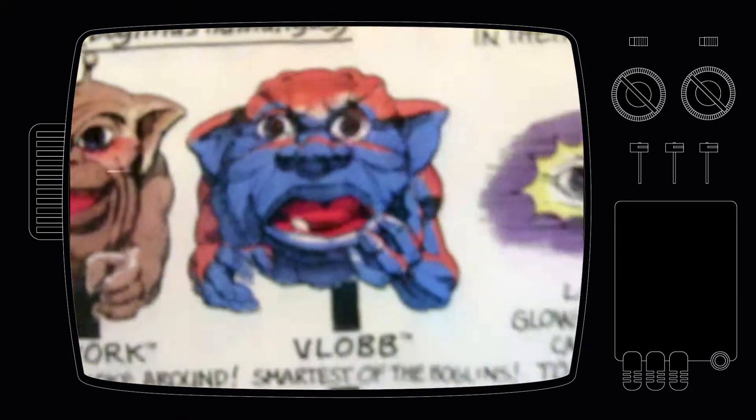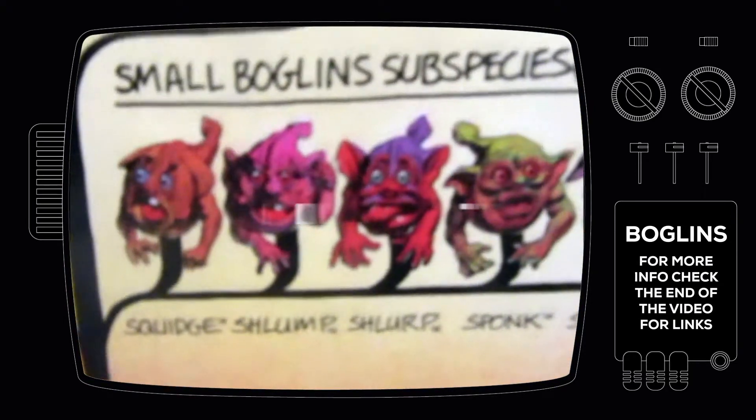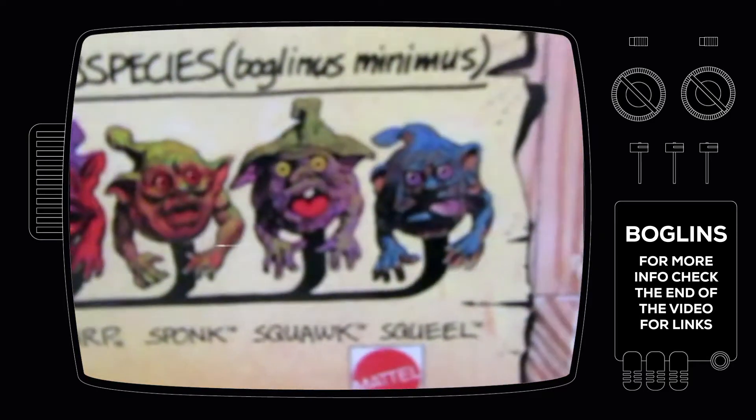I mean, why? These are the small Boglins: Squitch, Slump, Slurp, Spunk, Squawk and Squeal.